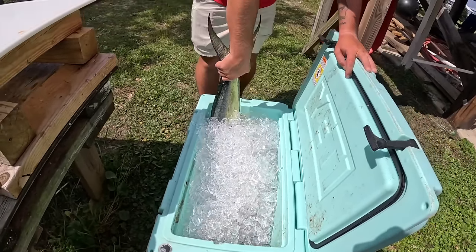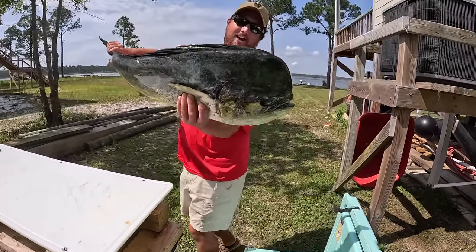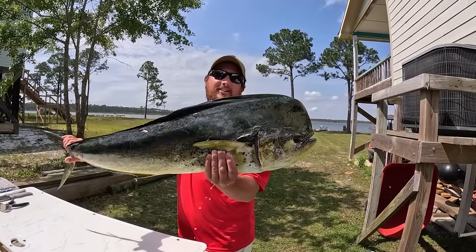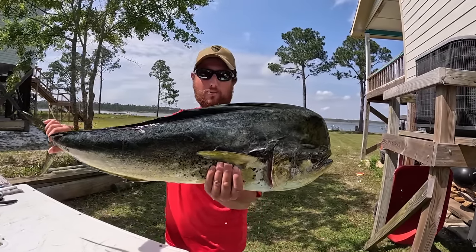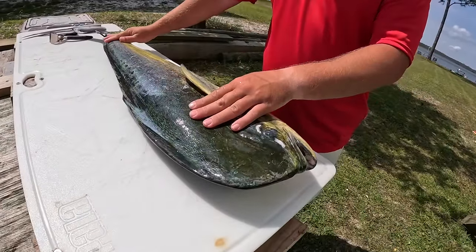Let's pull this beautiful thing out. He's still got some of his color — check him out! That thing is awesome. Isn't it so cool being able to go out and do this in the bay boat? We're going to clean this sucker up and turn it into some mahi fish tacos.